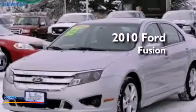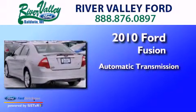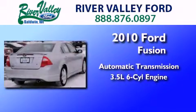This is a 2010 Ford Fusion. This four-door sedan has an automatic transmission and a 3.5-liter V6.